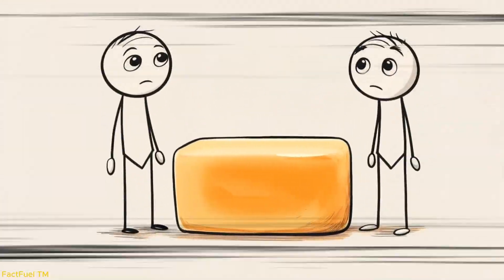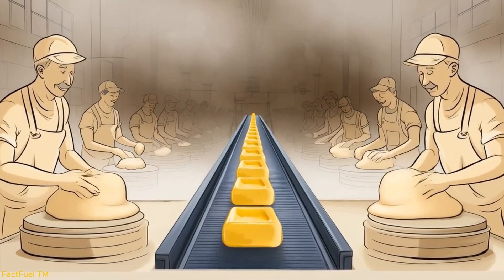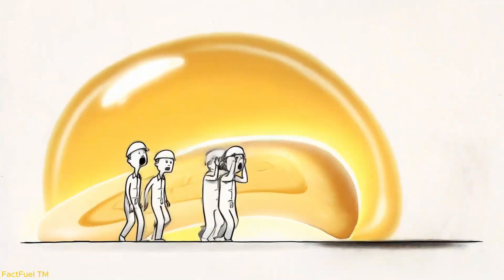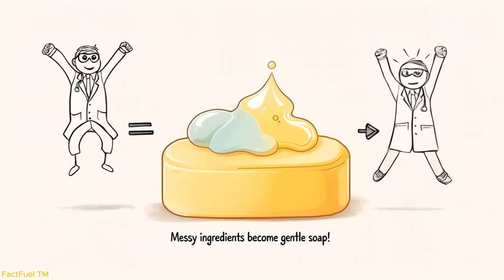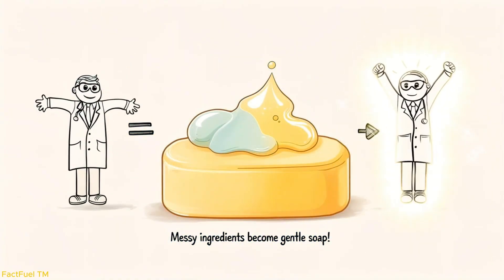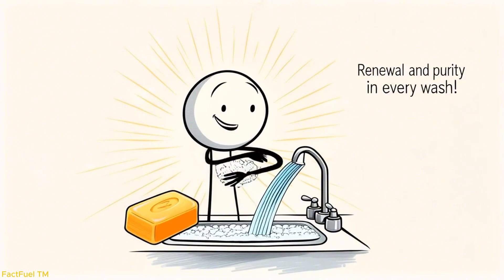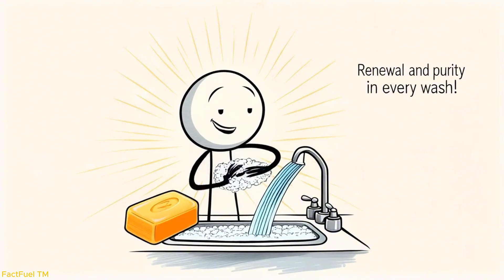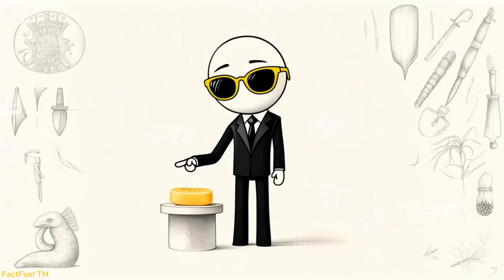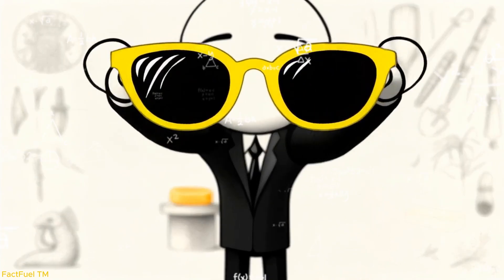Of factories filled with giant kettles and workers shaping blocks that will travel across the globe. It is a story of transformation, where the unclean becomes clean, where something as messy as fat and as harsh as alkali combine into a gentle cleanser. And perhaps that is why soap feels almost symbolic — a daily reminder that washing away dirt is possible, that renewal and purity are within reach, and that even the most ordinary objects carry within them the traces of human history and the wisdom of nature.